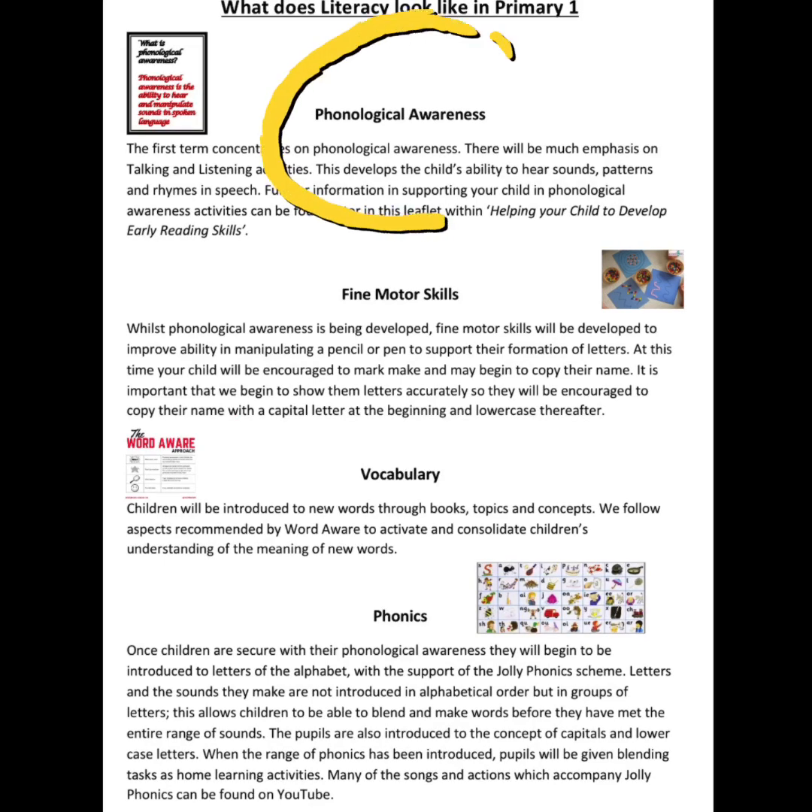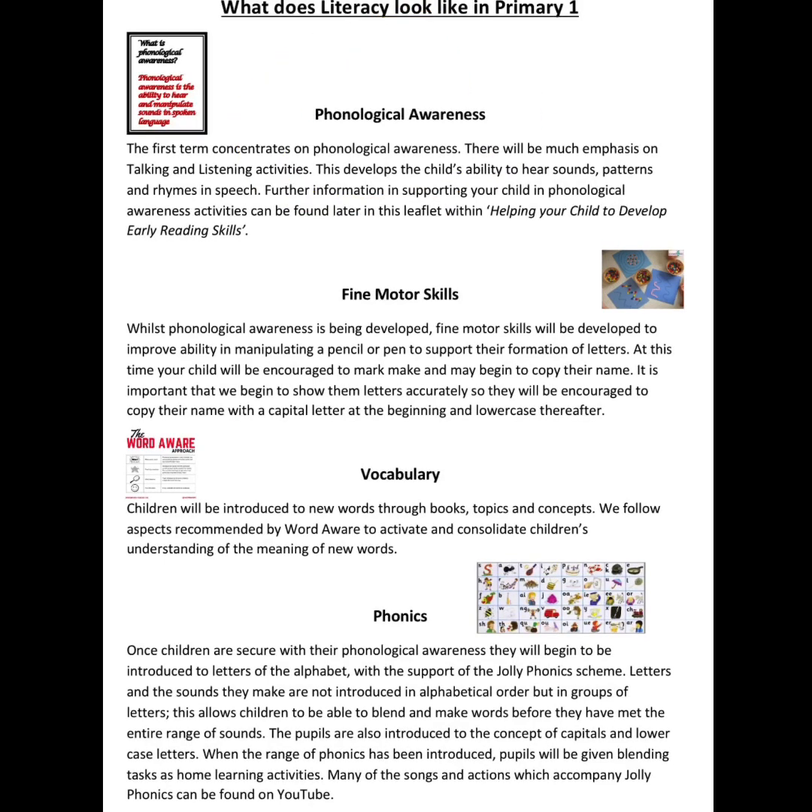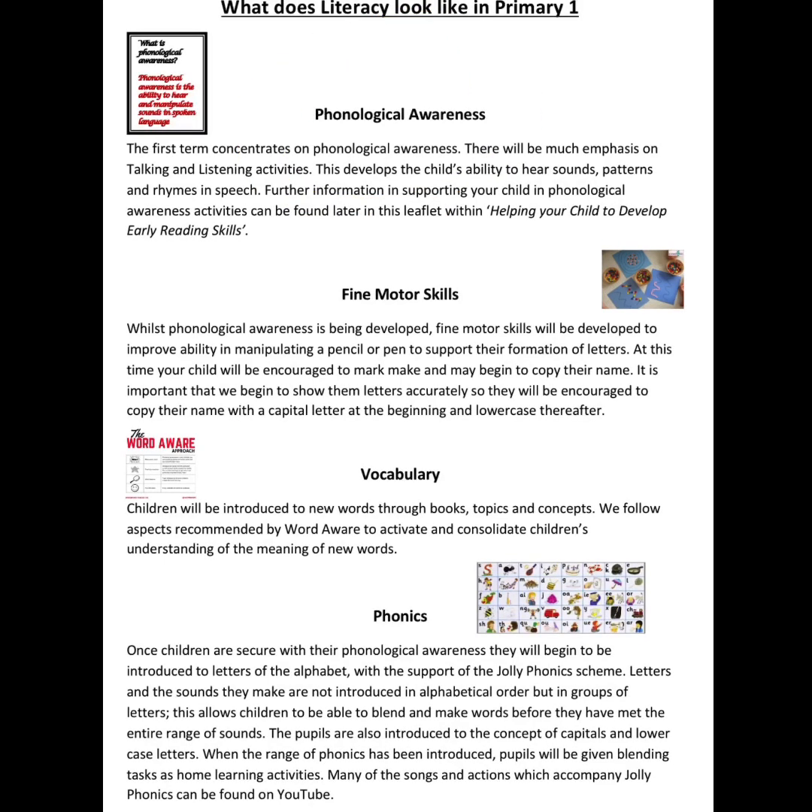PRTRM focuses on phonological awareness, playing games, singing songs and the like to develop the ability to hear and manipulate sounds. It's been shown that a child's ability to grasp phonological awareness impacts significantly on their progress. This is why it's now recommended that initially we heavily focus literacy learning and teaching on these aspects.